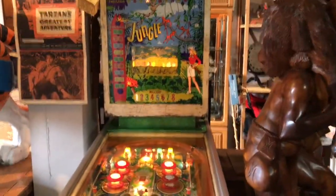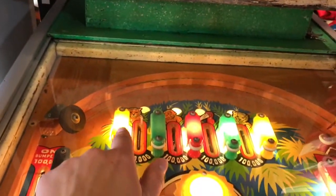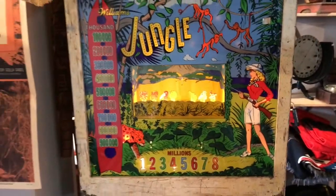What's neat about this machine is that it has a mechanical portion where if you hit the little characters here — like the tiger, the monkey, or the toucan — the corresponding little guys inside actually pop down. So it's got some 3D action going on there.